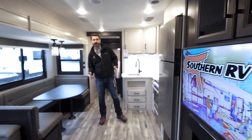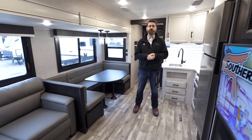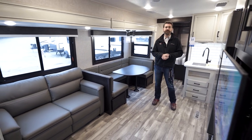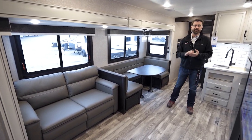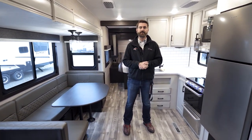Welcome back to the RV Rundown, the segment where we take a quick look at some of the hottest floor plans on the market today. I'm your host Barry, and I'm standing inside a brand new Jaco Eagle HT, a 2022 model. This is the 284 BHOK — a family-oriented floor plan with a corner bunk, corner bath style. We'll get into that in just a little bit, but first let's head to the front of the camper.